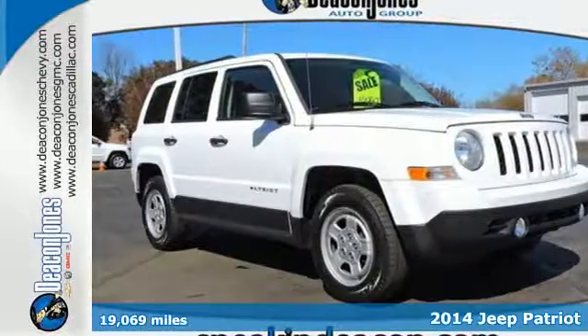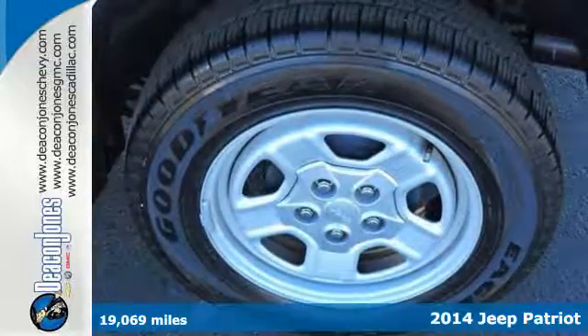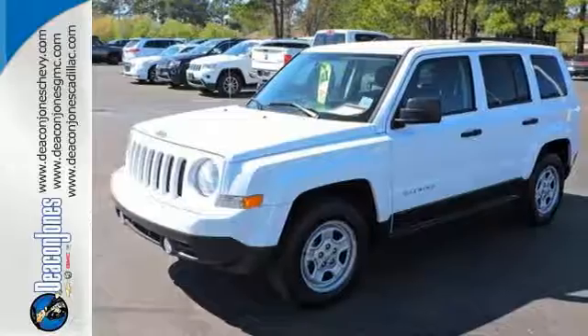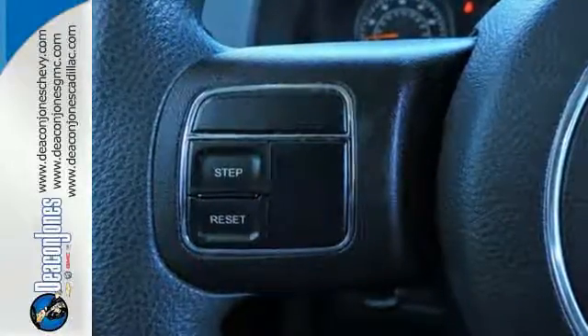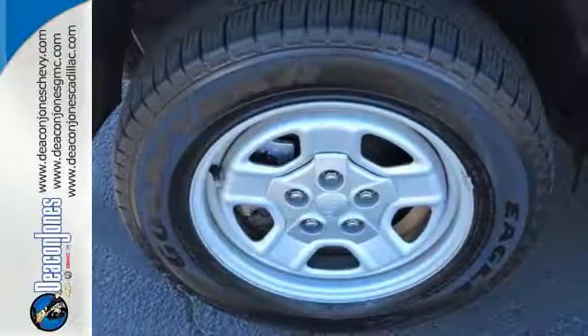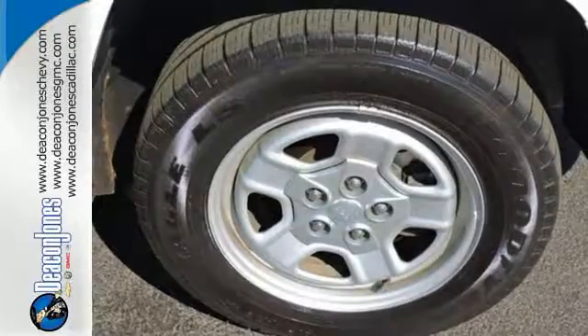Here's a 2014 Jeep Patriot. When you need a bigger vehicle without the bigger price tag, this Patriot is the perfect companion. Inside you'll find nice features like a tilt steering wheel, cruise control, and a CD player. The anti-lock brakes with brake assist and multiple airbags are a soothing reminder of the safety this Jeep provides.